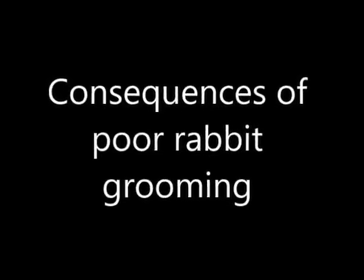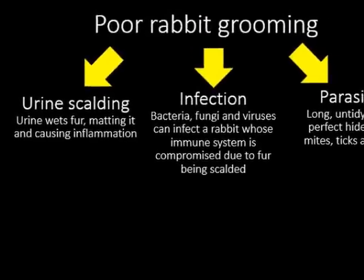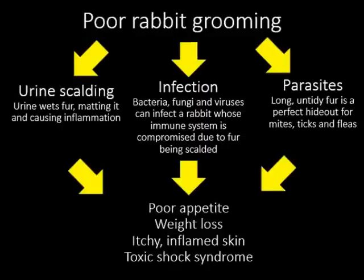Grooming your rabbit is extremely important. Here are some consequences of poor rabbit grooming. Firstly, poor rabbit grooming can lead to urine scalding, in which the urine wets the fur and mats it, causing inflammation to the skin. Secondly, infection can occur because bacteria, fungi and viruses can infect a rabbit whose immune system is compromised due to its fur being scalded by urine. Lastly, parasitic infections can occur because long untidy fur is the perfect hideout for mites, ticks and fleas. In the end, all three will lead to poor appetite, weight loss, itchy inflamed skin and toxic shock syndrome.